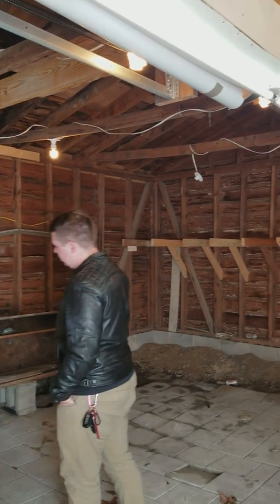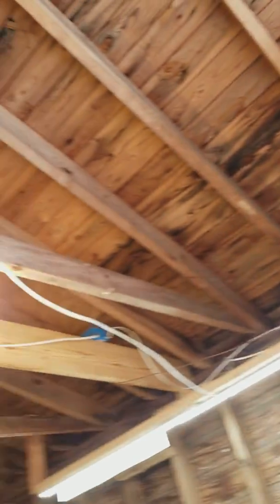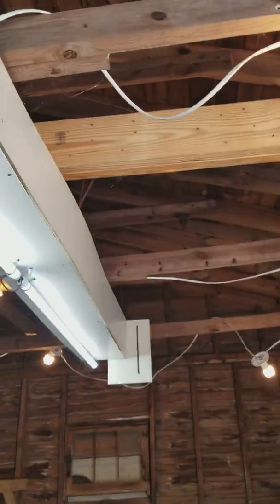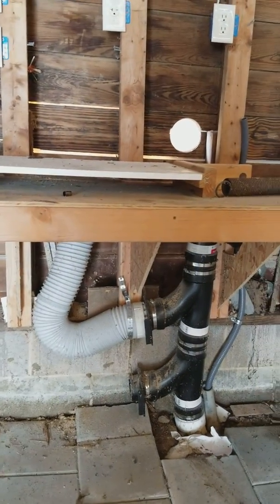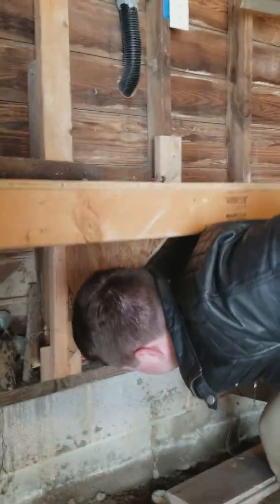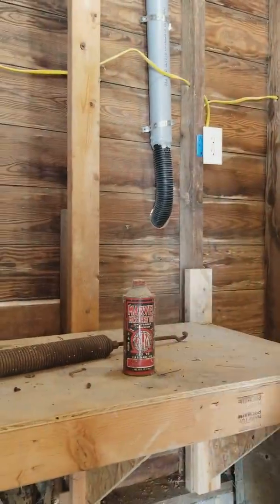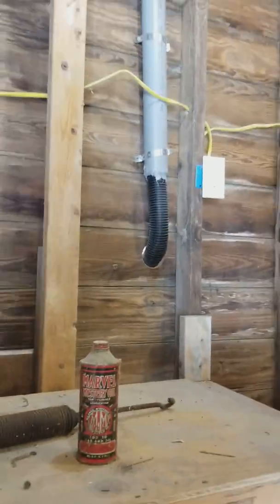Yeah, what do you think it is? It's got a lot of electrical, so that's a good thing. I don't know what this thing is, it's kind of weird. Table saw and router — somebody was a woodsman. Maybe it's some kind of vacuum system. Mystery oil — add to gas and oil. Nice looking little garage workshop.